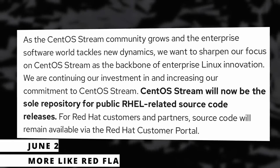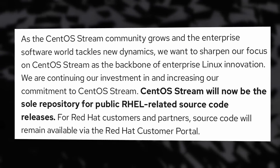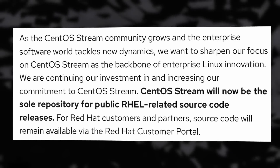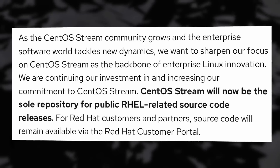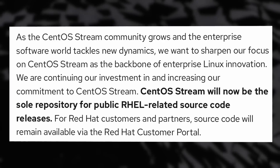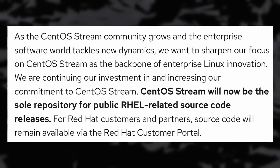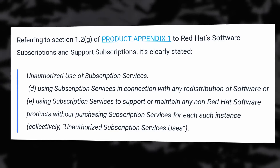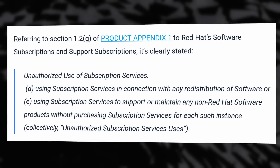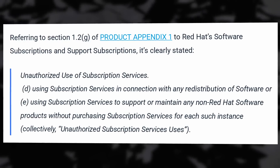Red Hat is catching a lot of flack with their latest move. They have decided to make CentOS Stream the only repository that's publicly accessible for Red Hat Enterprise Linux related source code. This means that the source code for RHEL is now only accessible to paid customers of Red Hat through their customer portal, which comes with terms and conditions that prevent you from redistributing the software or using it to build another non-Red Hat product.